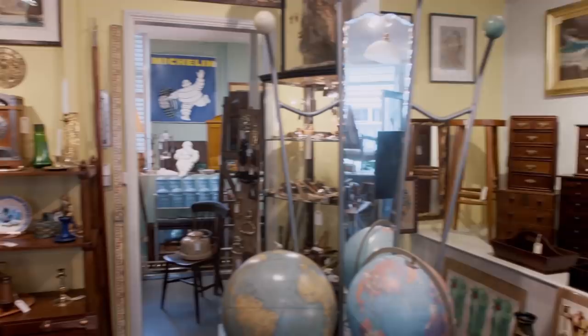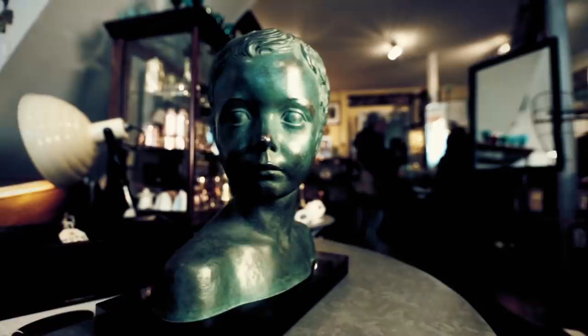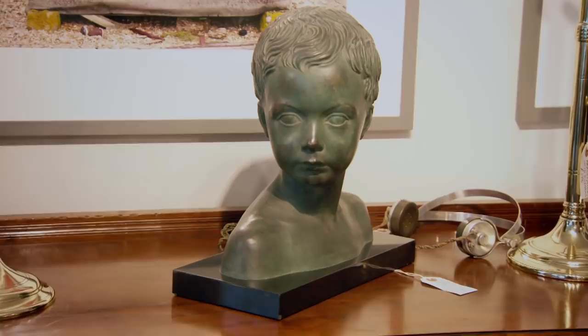Drew likes a green bust — a patinated bronze bust of a young boy on a polished marble base, signed by French-Italian artist Gori, born in Florence in 1895, who specialised in art deco figurative sculpture and died in 1925. The piece could be worth around £1,000. Priced at £360, Jeff comes down to £300. Drew takes it. 'Nice little thing.'